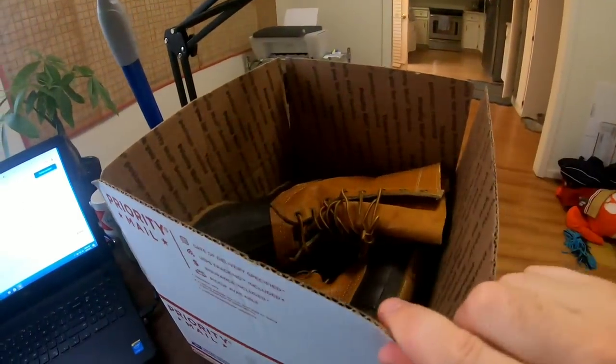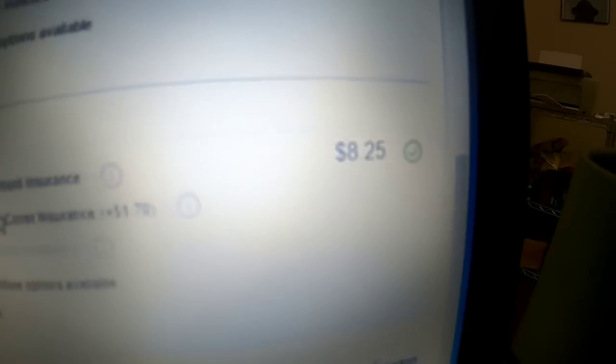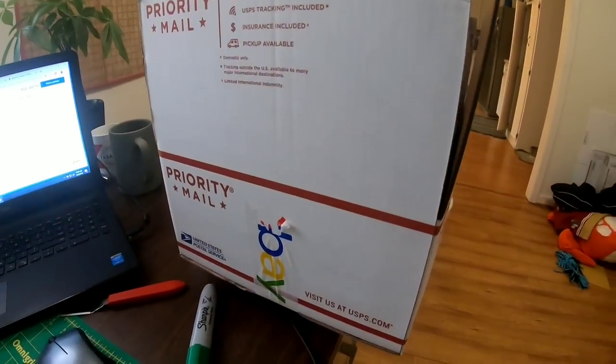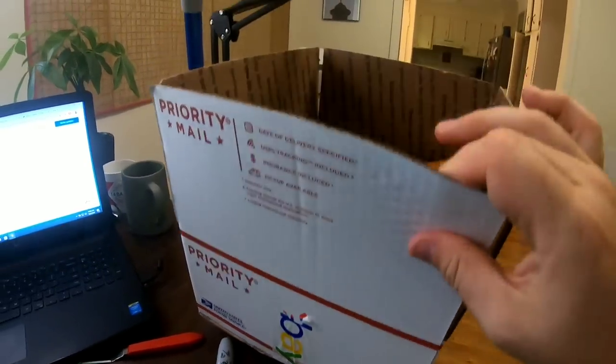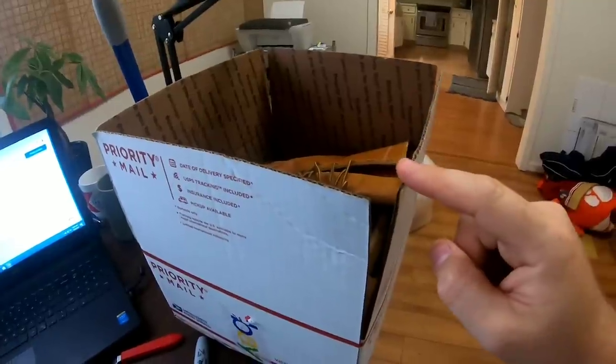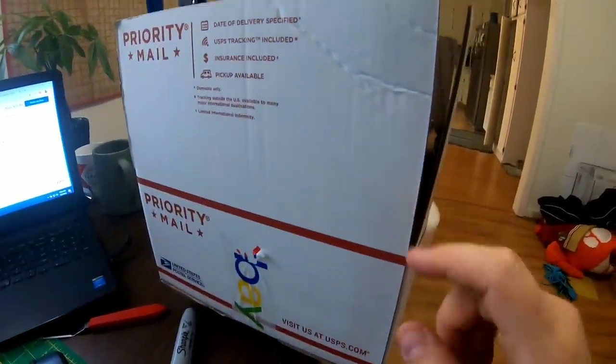So on these boots that are in this regional B box, I wasn't sure what would be better. Priority would be $8.01, but if we do the regional rate box B it would be $8.25. So not a huge difference. And because they're already in this box, I'm just going to ship them in the B box. This box did not save me money this time around, but it has saved me a lot of money in the past. So just learn how to use these boxes and apply it to your business.